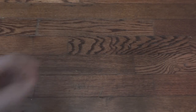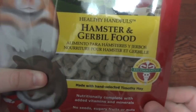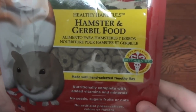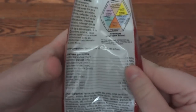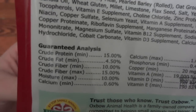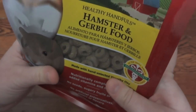Next I have a few types of Oxbow foods. The first one is the Essentials healthy handful hamster and gerbil food. I'm sure you've seen this in a lot of people's videos because this is one of the best foods out there, and I've never had the chance to try it so I'm very excited. I'm not going to feed this as the only diet since I like to give my hamsters more variety, but this will provide a nice staple since it's just pellets, ensuring your hamsters get all the nutrients they need. Protein is 15 percent — a little bit low, which is why you mix it with another food — but the fat percentage and ingredients are really nice.